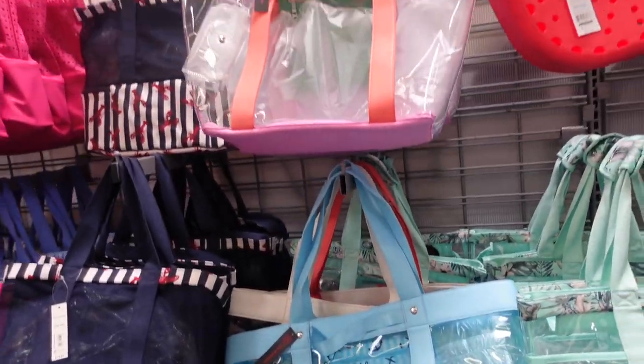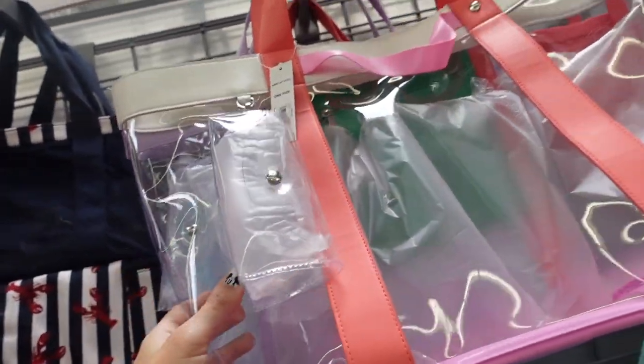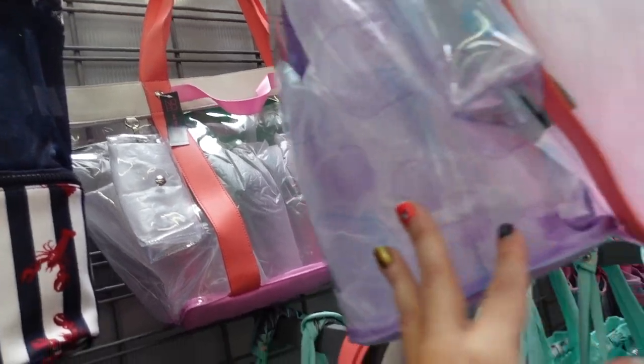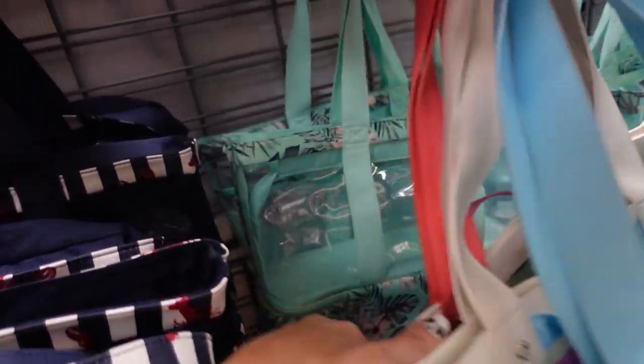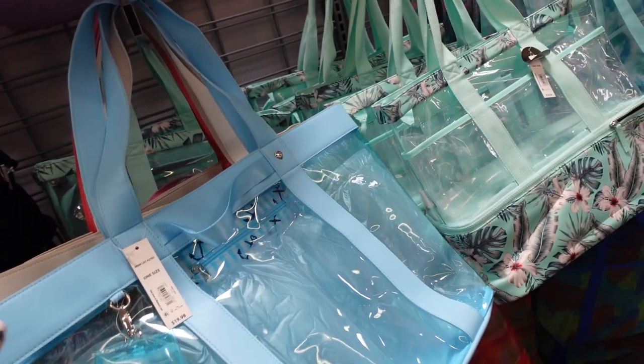Also new clear totes from No Boundaries. These are super oversized with a little sunglass pouch in the clear with color block. Also that purple with seashells, a blue with a little anchor, a plaid multicolor, and the green. They're $19.98.